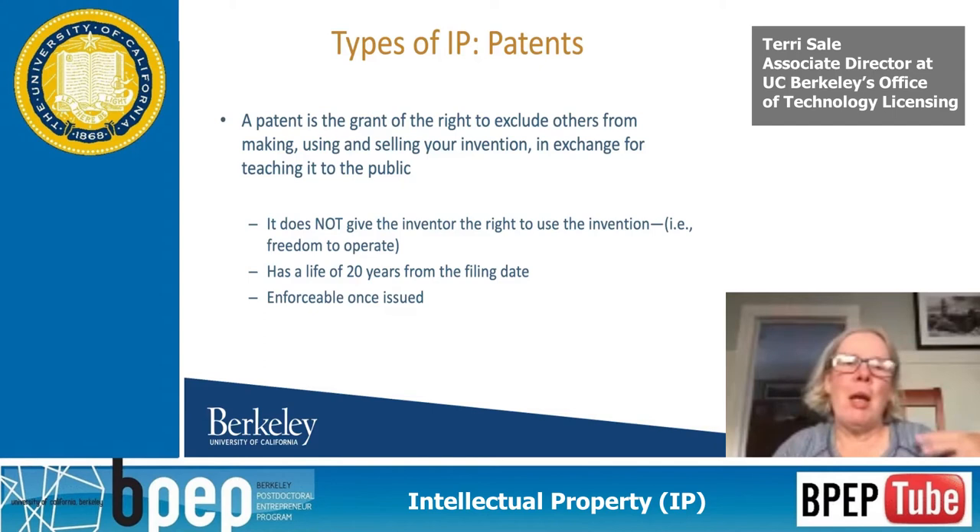Really quick on the whole right to exclude, because I think it's important — it's something people don't understand. Let's say someone gets a patent on a donut, and your patent is on a glazed donut. It doesn't give you the right to make, use, and sell a glazed donut, because someone else had a patent before you on a donut. The first donut guy can't do your glazed donut, but you can't do a plain donut. It's something people don't catch often when trying to understand what rights they get with an issued patent.